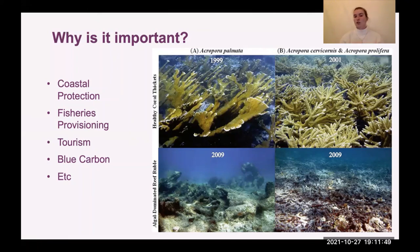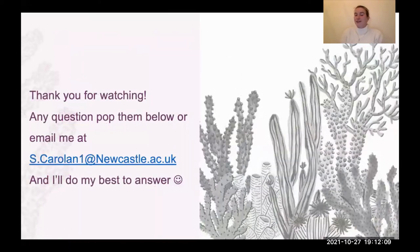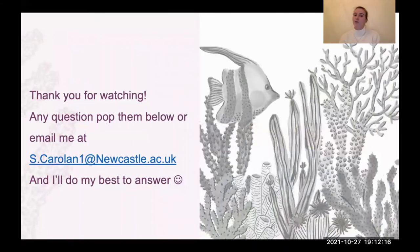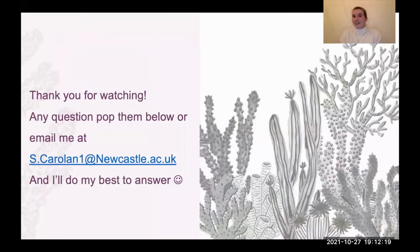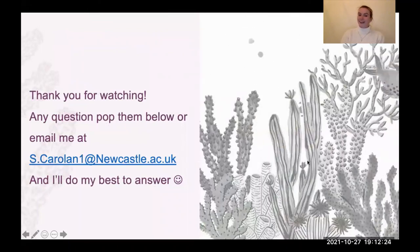Is it the species of coral that's interesting, or the structure itself? Decoupling things to understand individual elements of complexity is really fascinating. Thank you very much for watching — if you have any questions, pop them in the comments below or email me at sophie.calan1@newcastle.ac.uk. I'll do my best to answer them, and hopefully you've enjoyed that. Have a nice evening.